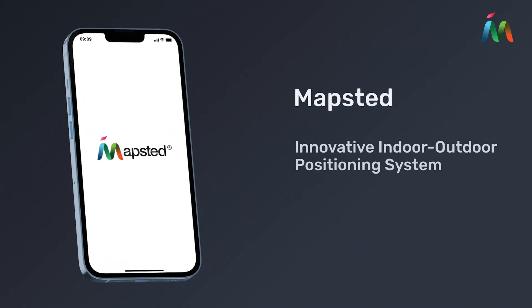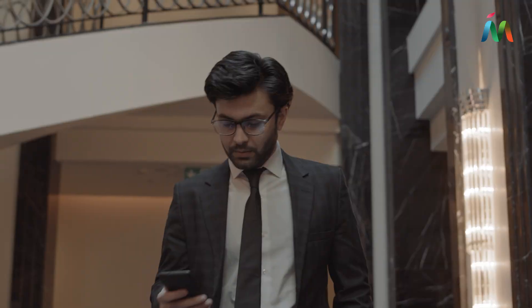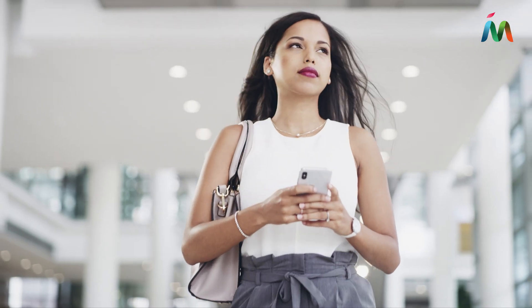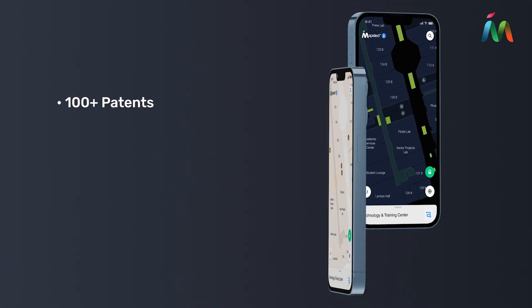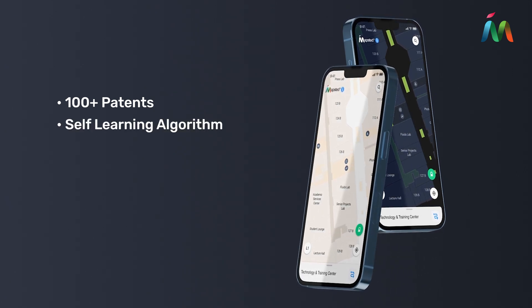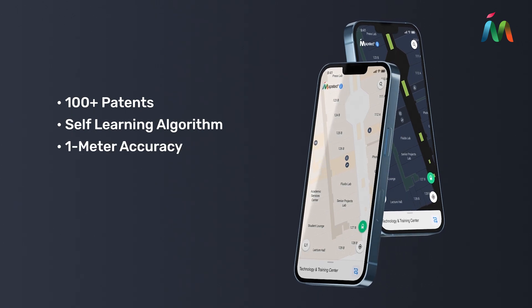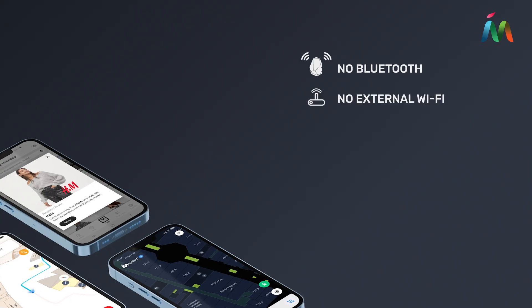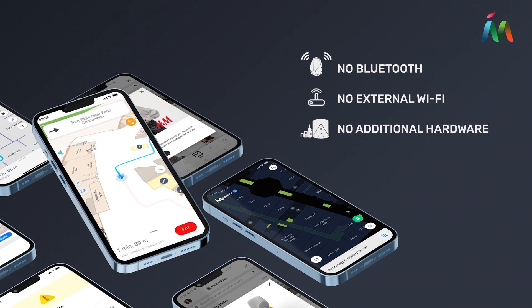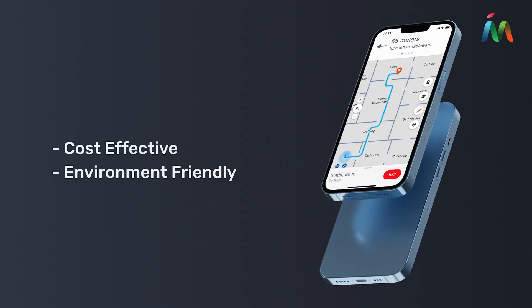Introducing Mapstead, the innovative indoor-outdoor positioning system revolutionizing navigation in large spaces across the globe. 100-plus patents protect our wireless system, and world-leading adaptive data fusion and self-learning algorithms achieve one-meter accuracy with no need for beacons, external Wi-Fi, or additional hardware, reducing costs and your building's carbon footprint.